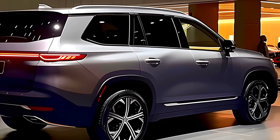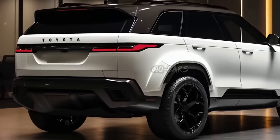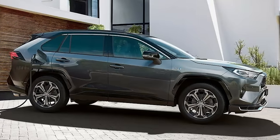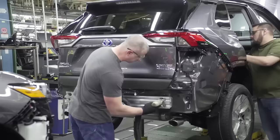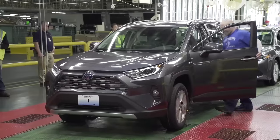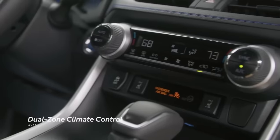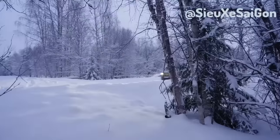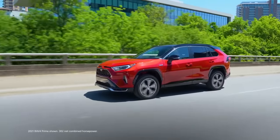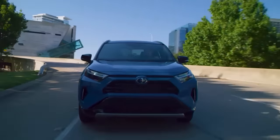If you've been a fan of the Fortuner but don't want to pay a lot more for the new model, the new RAV4 might be the answer. The 2024 Toyota RAV4 is poised to redefine the compact SUV segment with its sleek design and cutting-edge technology, promising a blend of performance, comfort, and safety — and the price bump hasn't been that much.